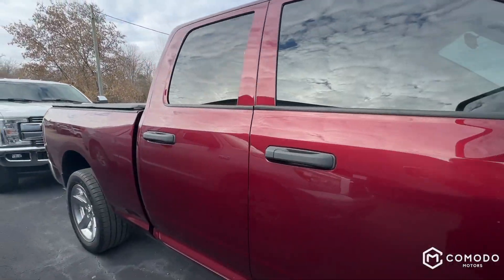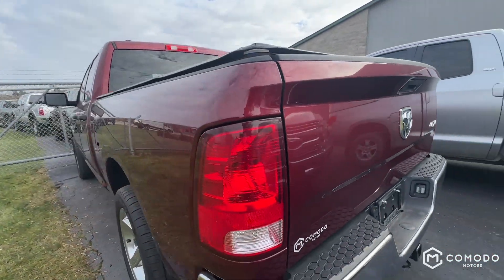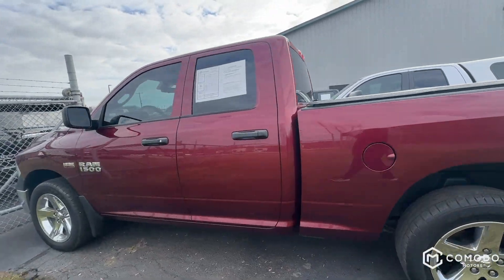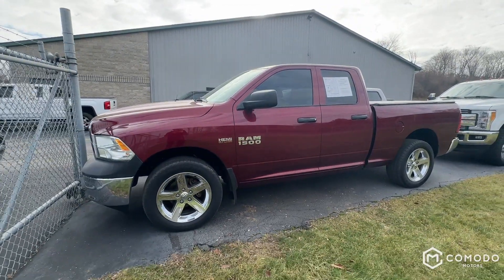It's a good looking truck if you're into that simple stock look — you know, all the chrome. If you're into that, this is for you. It looks really nice, it's clean, drives great. It's a solid truck — come check it out at Komodo Motors.